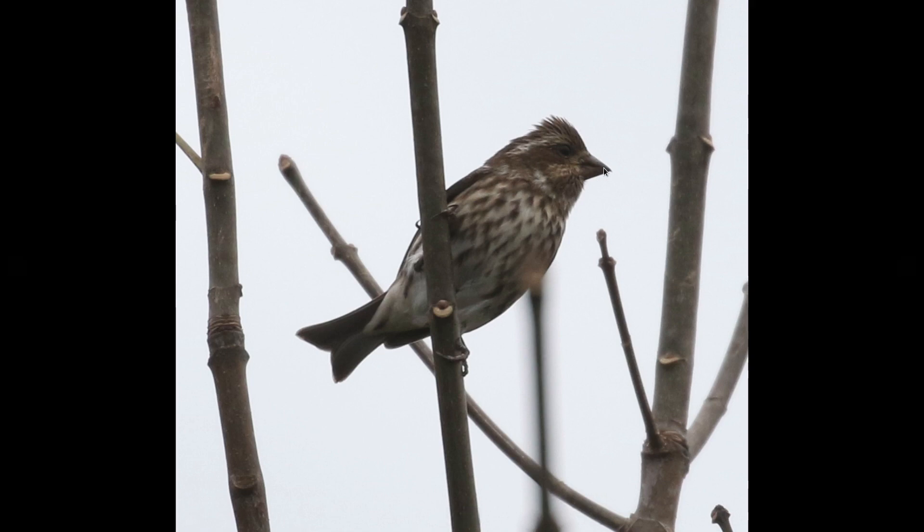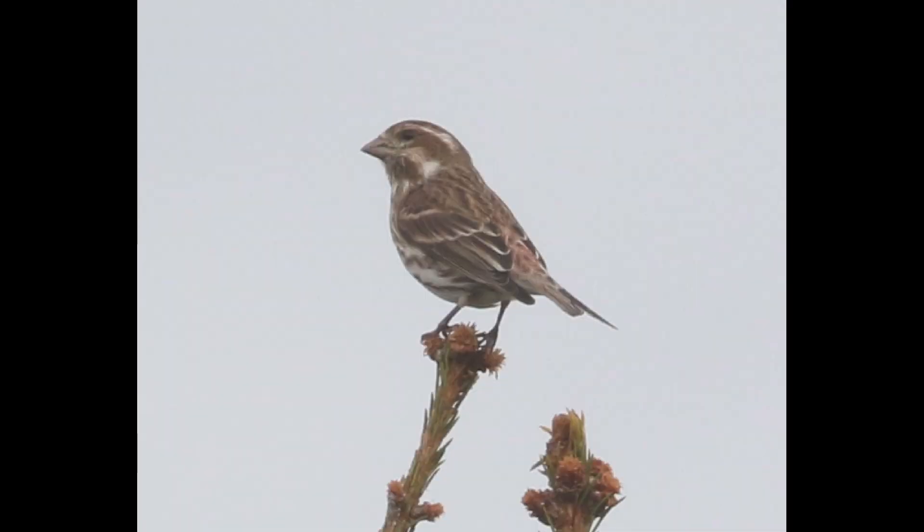Another field mark you can look at to help confirm is the shape of the bill. The upper edge of the bill is pretty straight in purple finch. And as we'll see in a minute, house finches have a very noticeable curve to the upper edge of the bill. You can see another example here — still a prominent facial pattern, even with lower quality looks at a fairly significant distance.